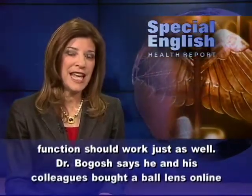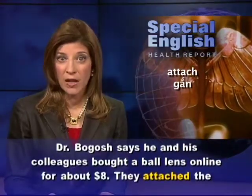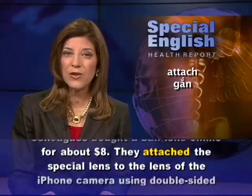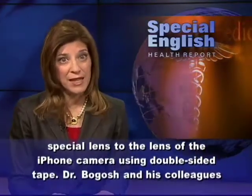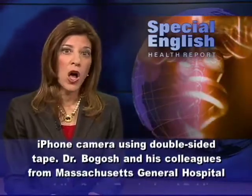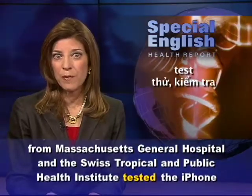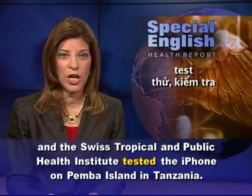Dr. Bogosh says he and his colleagues bought a ball lens online for about eight dollars. They attached the special lens to the lens of the iPhone camera using double-sided tape.